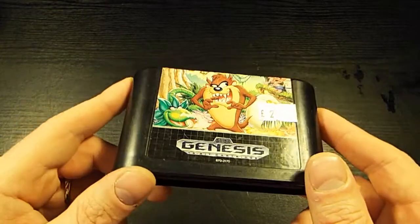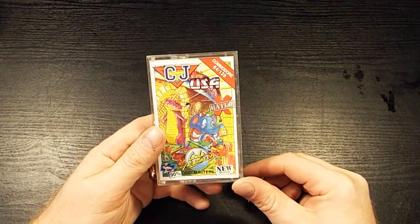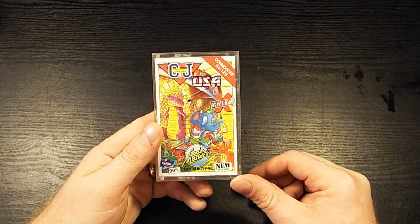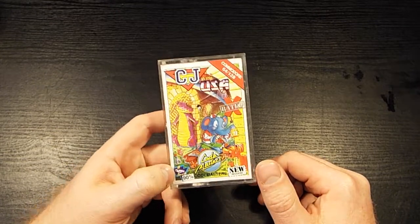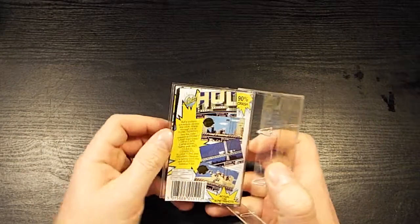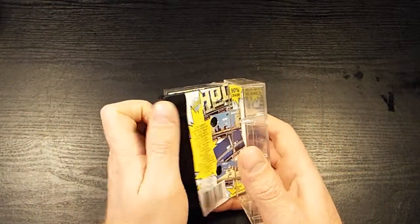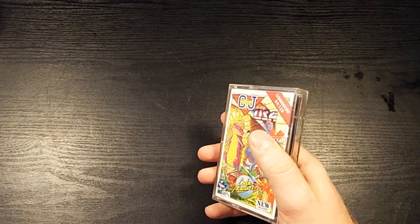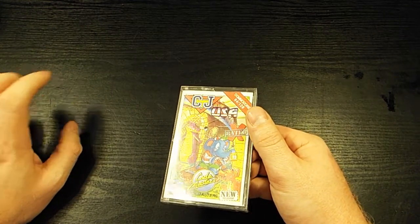Taz Mania on the Genesis or Mega Drive — we've sort of gone on a Taz-fest for some reason, you'll see why in a moment. We also won in a raffle CJ in the USA on the Commodore 64/128 from Codemasters — a Crash Smash, no less. I actually won Ghosts and Goblins for the Spectrum as well, but I gave that to Neil who was drooling over it, because he's given us so much stuff.